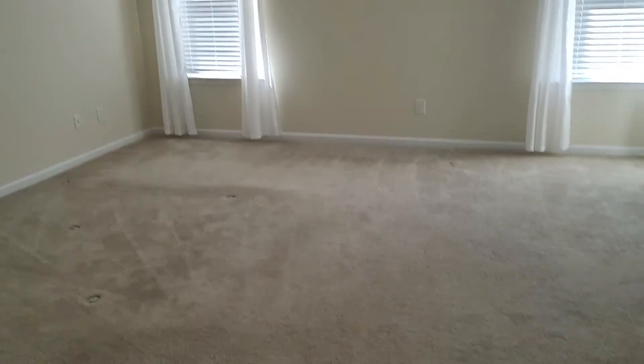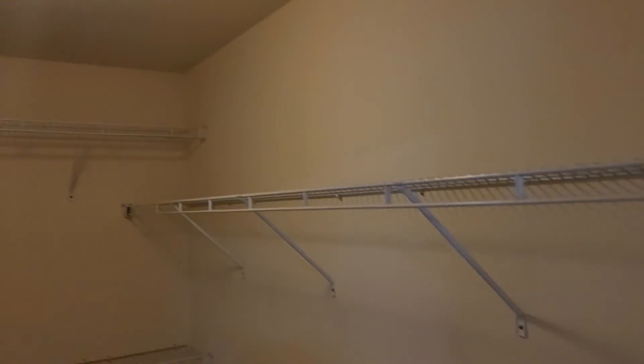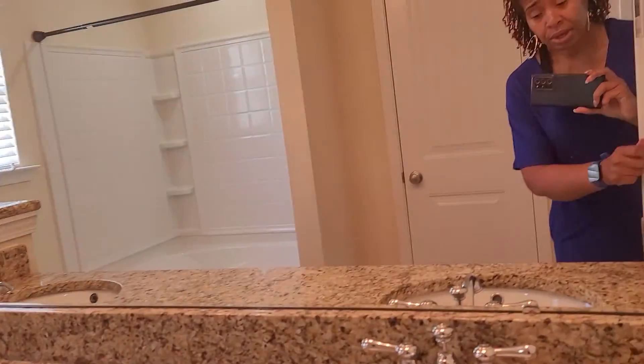To the left is the first bedroom, which is the owner's suite. And here is a walk-in closet.